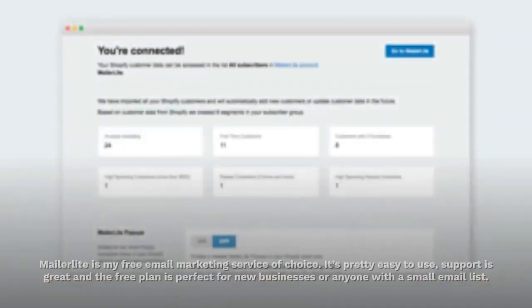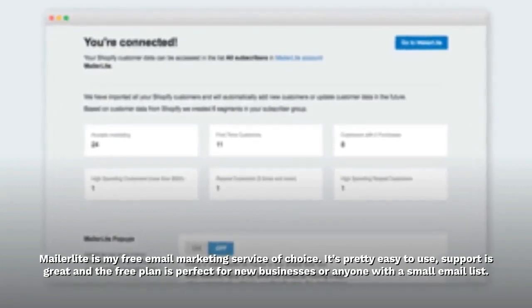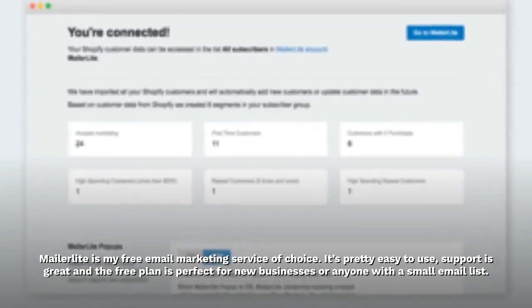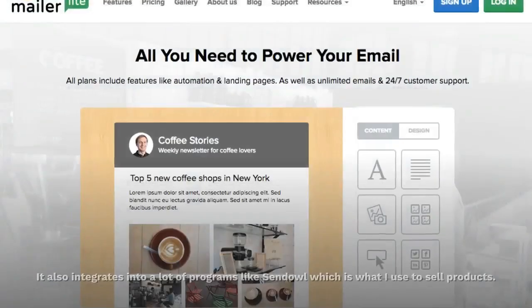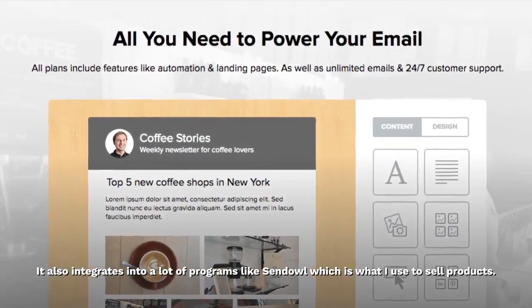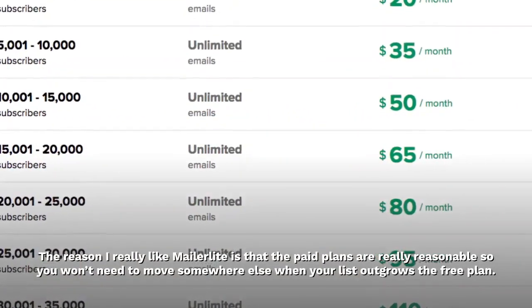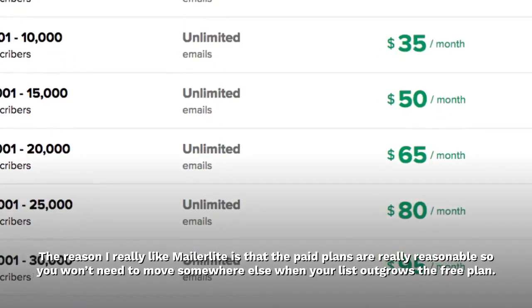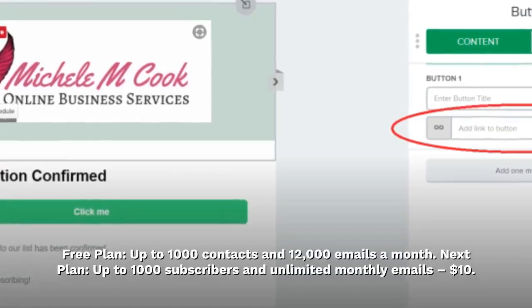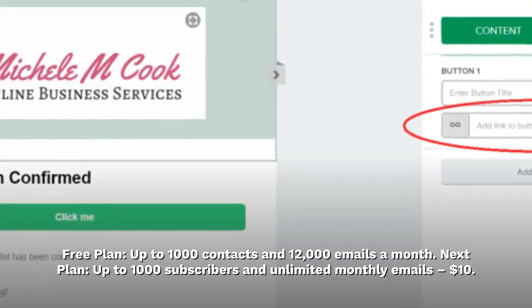MailerLite is my free email marketing service of choice. It's pretty easy to use, support is great, and the free plan is perfect for new businesses or anyone with a small email list. It also integrates into a lot of programs like SendOwl, which is what I use to sell products. The reason I really like MailerLite is that the paid plans are really reasonable, so you won't need to move somewhere else when your list outgrows the free plan.